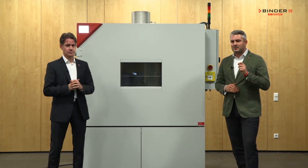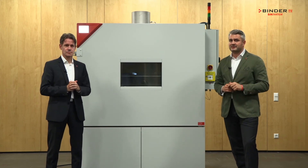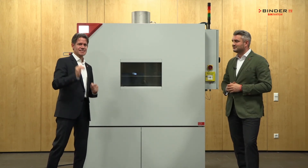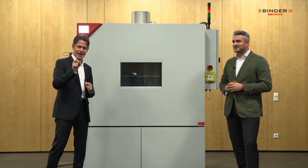Why smart? Our service infrastructure is always there for you and for your customers, only within a couple of hours. Why economic? For this high-end battery testing application, we offer the best price-performance ratio in the market.